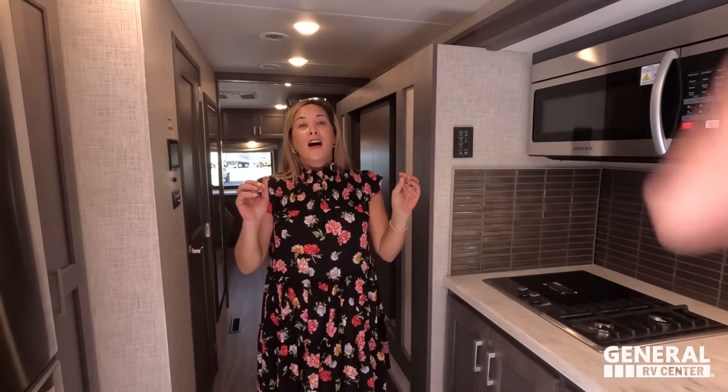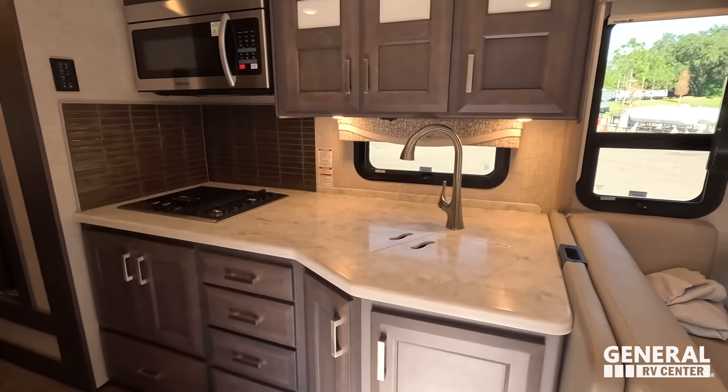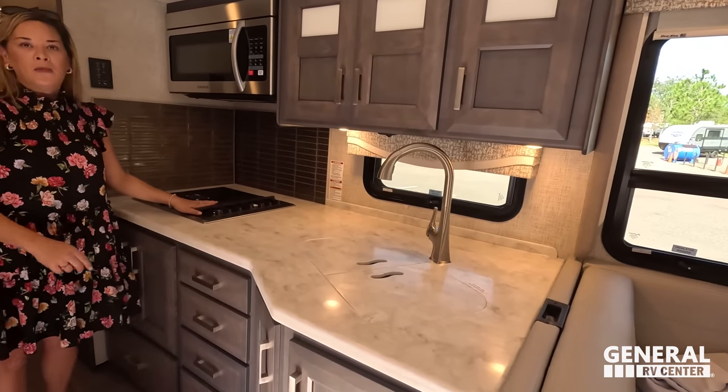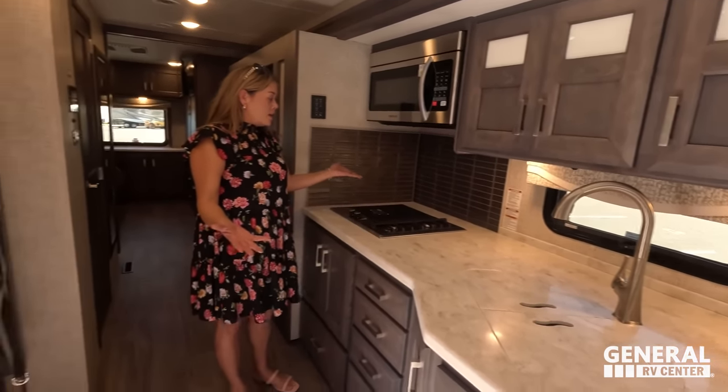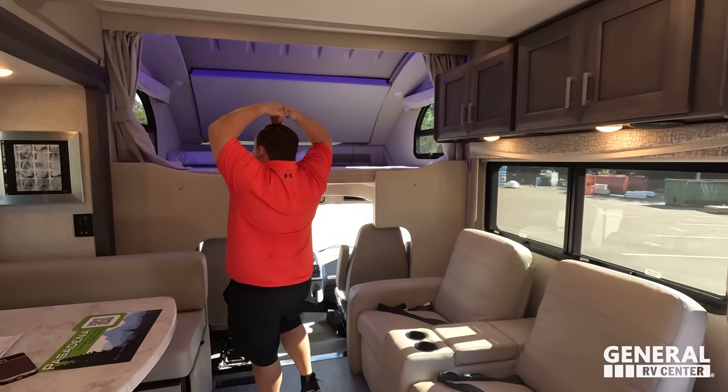That's three things we don't like — now time for three things we love. Love number one from Andrea: the kitchen. The counter space is fantastic, and the combination of two propane burners plus one induction burner is great. The convection oven and the huge residential refrigerator with a pantry — I love all of it.